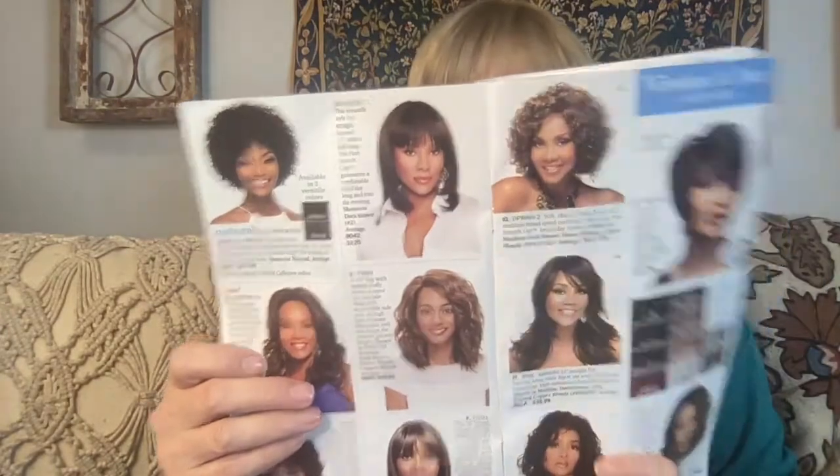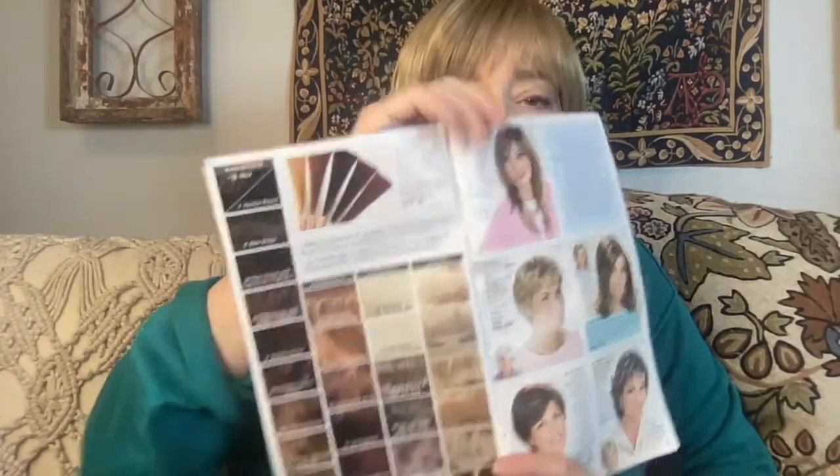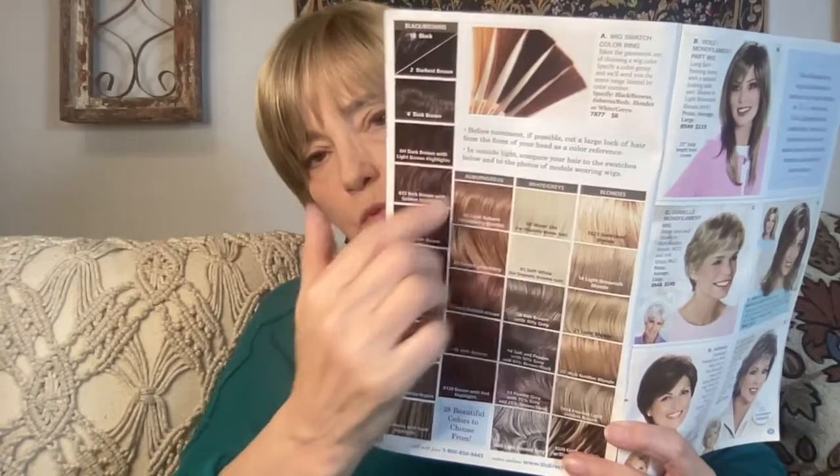Then we get to the wigs, starting with the Vivica Fox collection, which is very affordable — I only see one that's over $100. Then there's the TLC collection, which I guess is made for the American Cancer Society, with 28 beautiful colors to choose from. I get the sense that their wigs are very well vetted — they're not just throwing any old wigs out there. Some are long, some short, and you can also order a wig swatch ring, which is fun to play with.